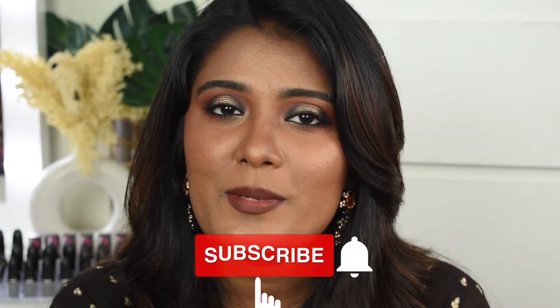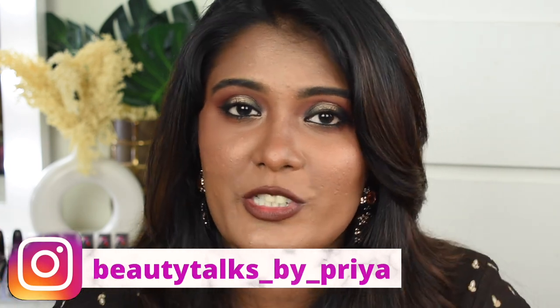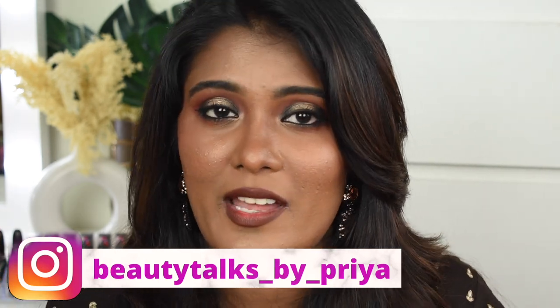That's it for my foundation review — I hope you guys really loved this content. If you liked it, please give a big thumbs up. If you're not subscribed, please do subscribe to my channel. Don't forget to follow me on Instagram — this is my handle, do check it out. With that I'm signing off; I'll meet you guys next time with other beautiful content. Bye from Priya, bye!